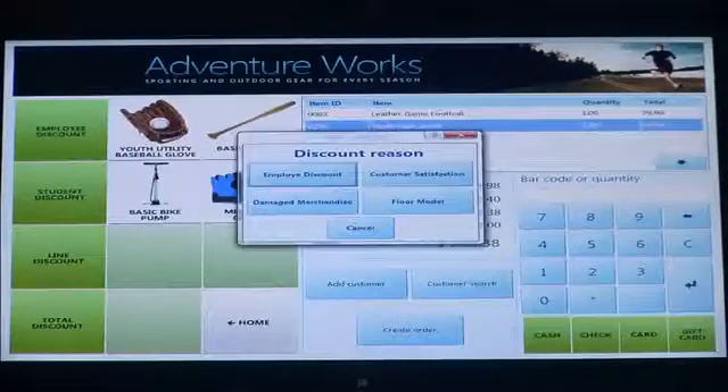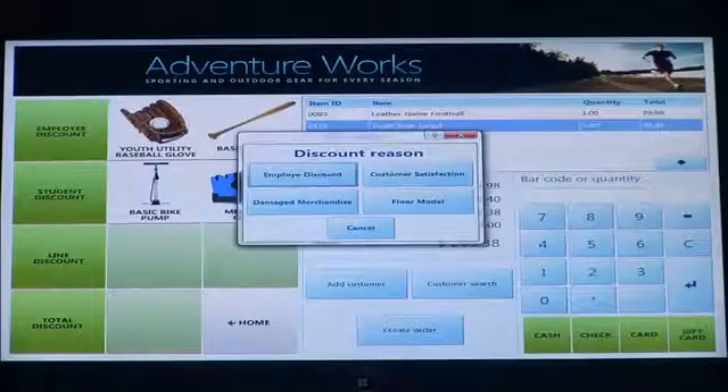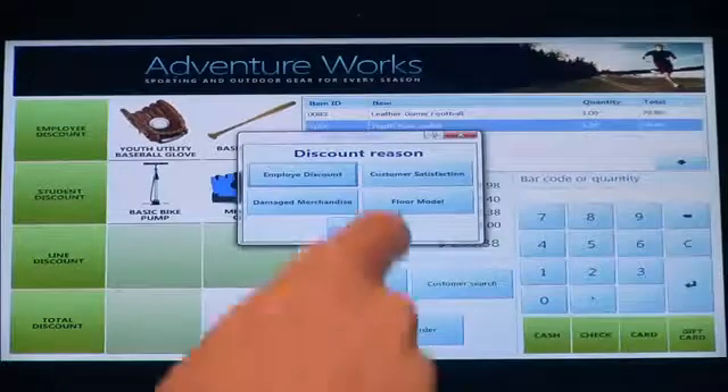This also brings up another important part of the solution, which is called Infocodes. The system can do a number of different things — it can prompt you to add batteries to a transaction if you're buying a remote control car. In this case, I'm discounting a product and it's going to prompt me for a reason so I can track why I've discounted items. This gives the retailer more insight into what's happening at their stores, and these are things they can create reports and analytics on. So in this case, I'm going to decide that the item was a floor model.